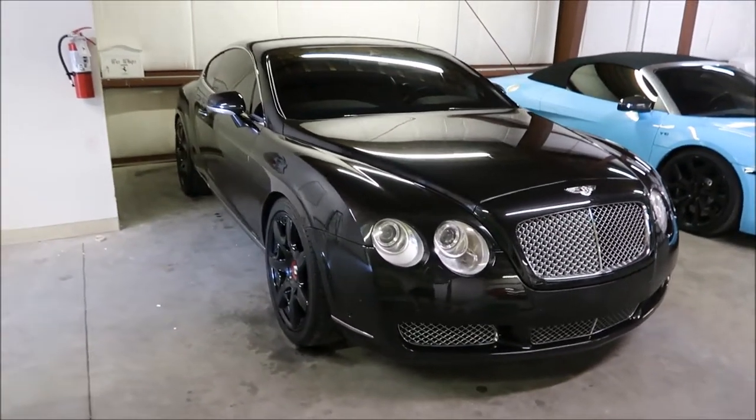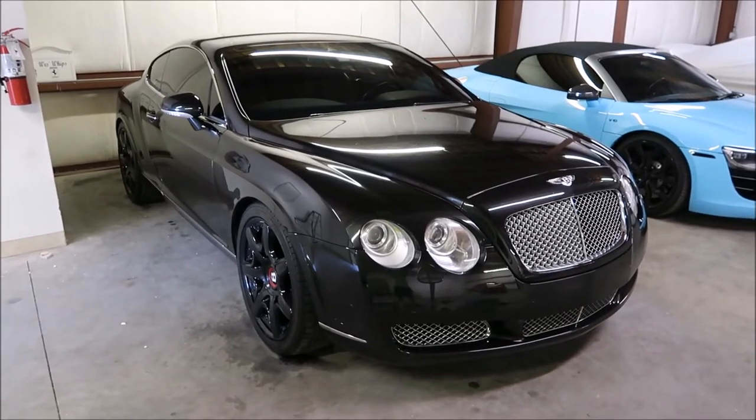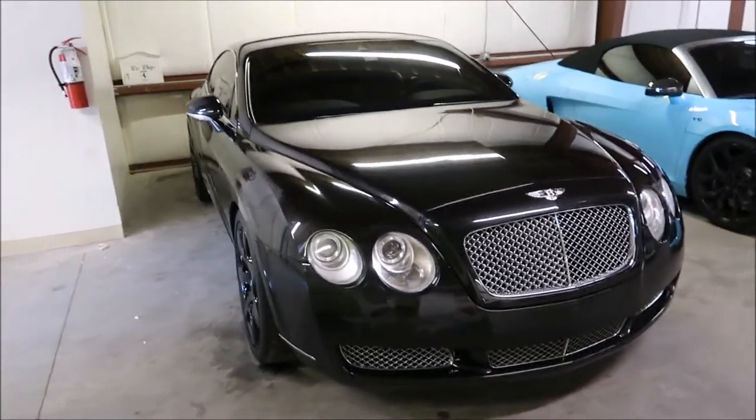Thanks for watching, guys. If you have any questions, let me know. If you need to hire me to do a detail, 813-846-4406. Also, if you guys are interested in my product line at DetailJuice.com, check out Gary Dean's Detail Juice Nation — it's a group on Facebook where we talk about only my products, my processes, and what I've got going on.